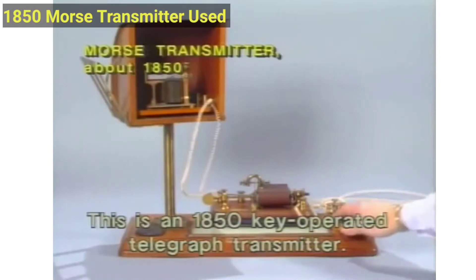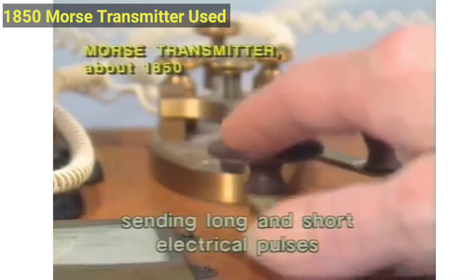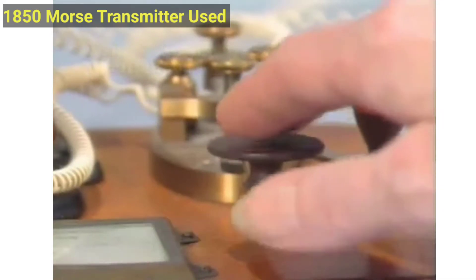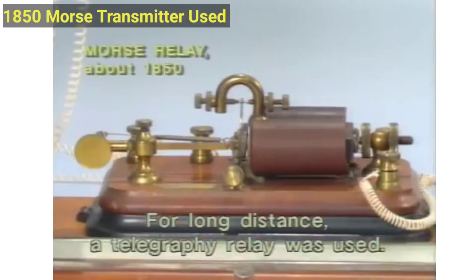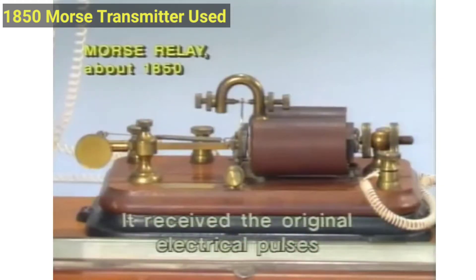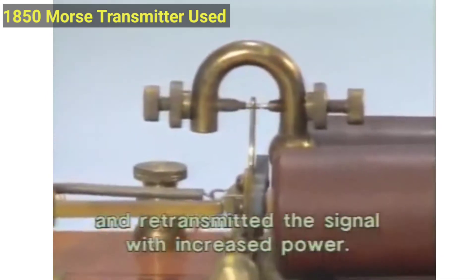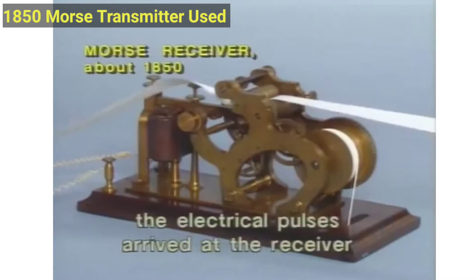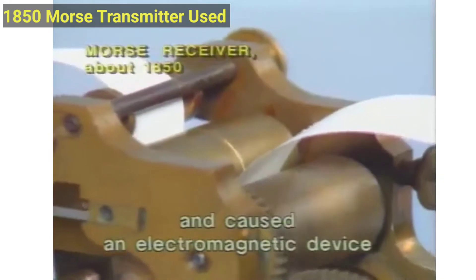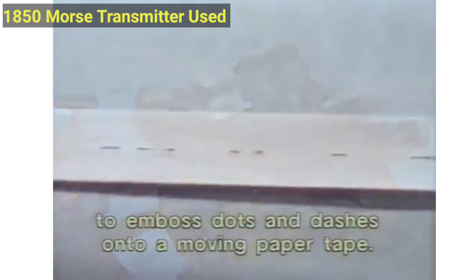The key-operated telegraph transmitter. Keying interrupted the battery current, sending long and short electrical pulses to a receiver. For long distance, a telegraphy relay was used. It received the original electrical pulses and retransmitted the signal with increased power. Miles away, the electrical pulses arrived at the receiver and caused an electromagnetic device to emboss dots and dashes onto a moving paper tape.